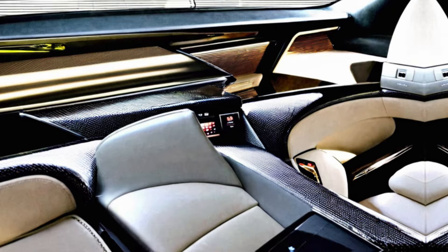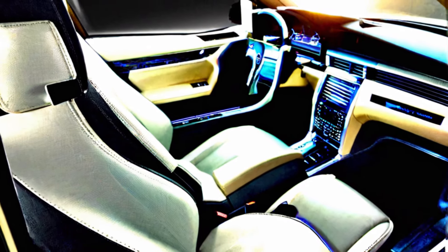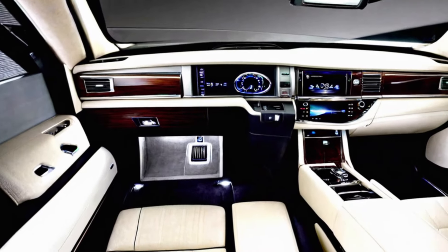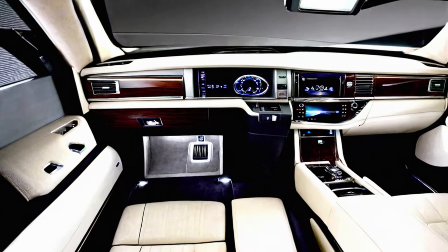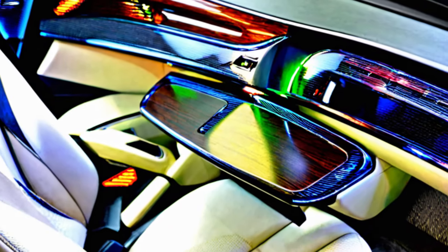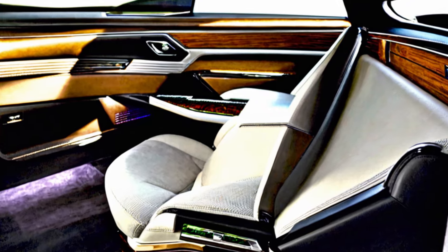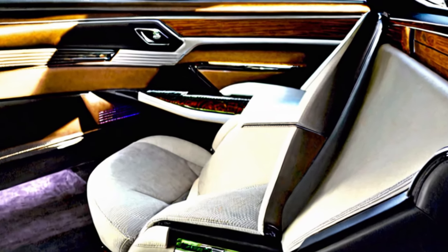Interior — an oasis of refinement. Step inside the Century and you're greeted by an oasis of refinement. The spacious cabin is appointed with the finest materials, from supple leather to genuine wood accents. Every detail, from the meticulously stitched seats to the ambient lighting, is designed to create a truly relaxing and sophisticated experience.